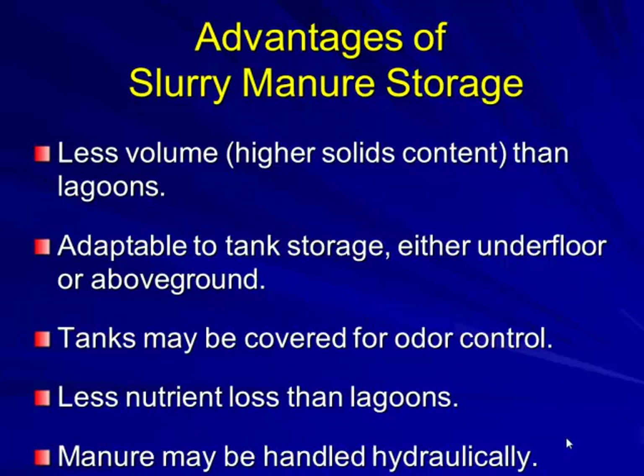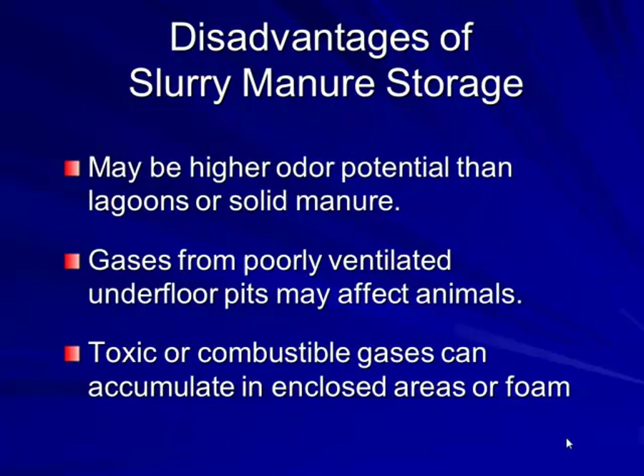Disadvantages of slurry systems include higher odor potential compared to a properly operating lagoon, and gases from poorly ventilated underfloor pits may affect animals — toxic or combustible gases can accumulate in enclosed areas. However, with proper ventilation — proper fans, sufficient fan capacity, and correct inlet placement for good air distribution — we have extremely little problem with gas levels. The number one reason pigs die when ventilation fails is heat stress, not gases.